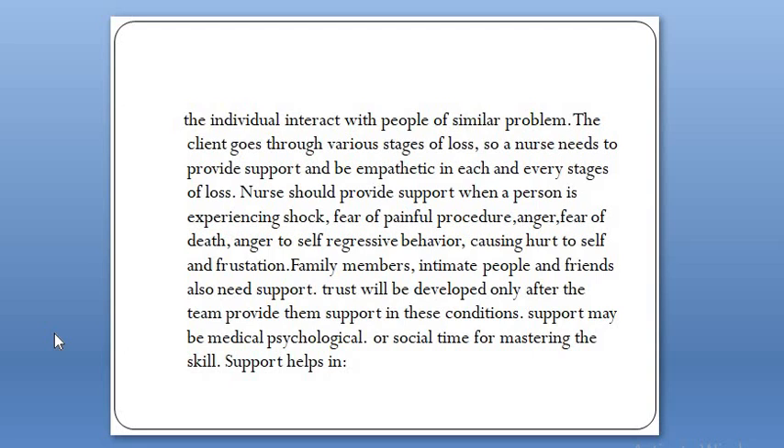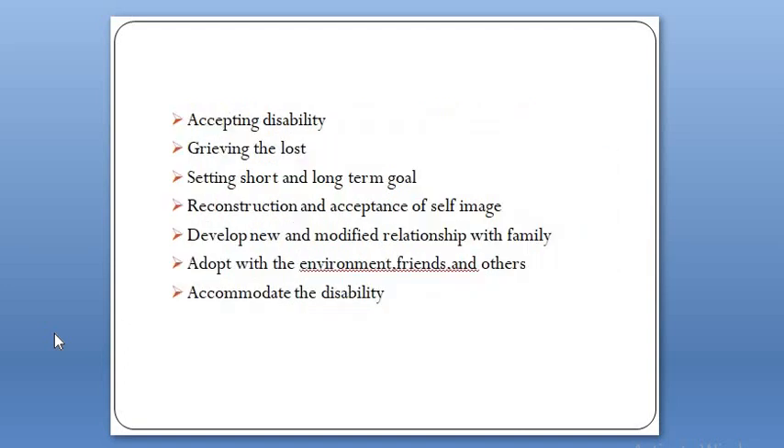Family members, intimate people, and friends also need support. Trust will be developed only after the team provides them support in these conditions. Support may be medical, psychological, or social. A nurse should provide support when a patient is experiencing shock, fear, anger, or any kind of frustration. The support that we provide helps the client in grieving the loss.